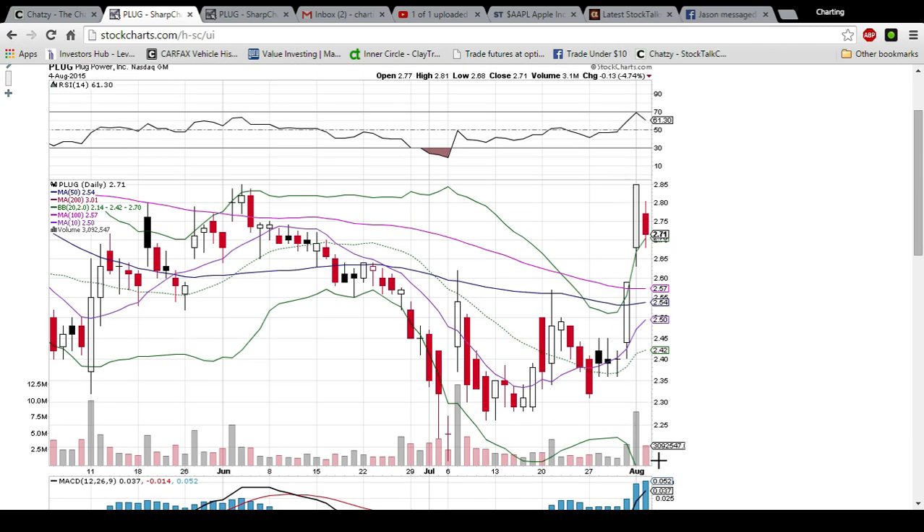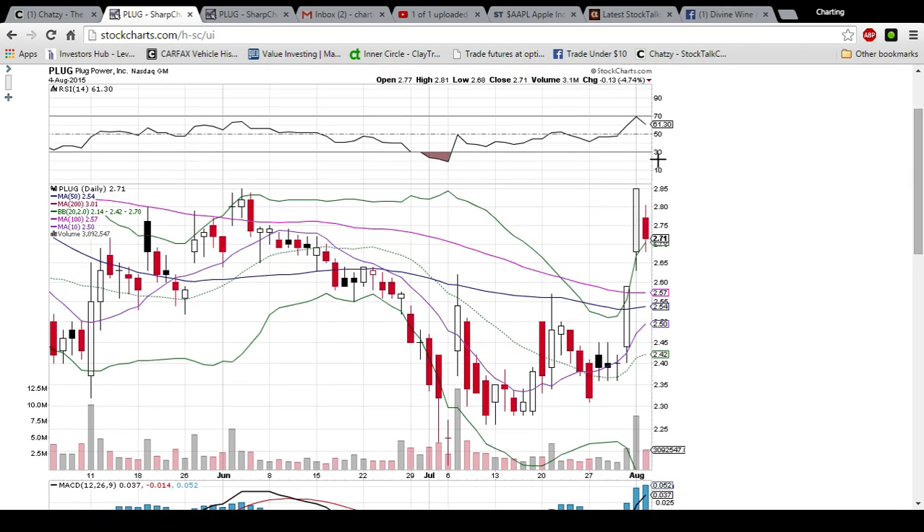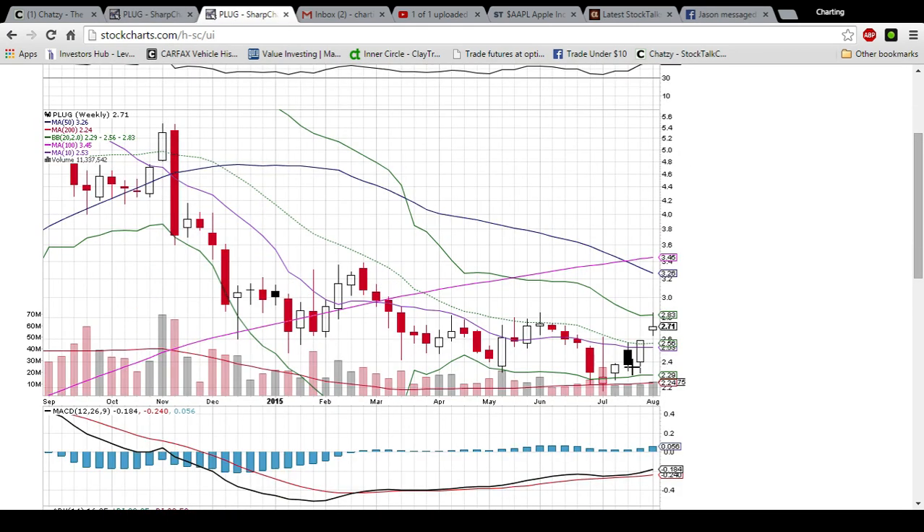Looking at the weekly chart of PLUG, we have support found on the 200-week moving average. Price came up here, hit overbought conditions on the daily chart which also aligned with the upper Bollinger Band on the weekly chart. That resistance level is 283 and we are now sitting in a range closer to where the low of the week's candlestick was. There are three days left of trading this week and we already have more volume than the past three weeks, so there is going to be a spike in volume this week. The bulls just want to see this middle Bollinger Band support hold at 256.